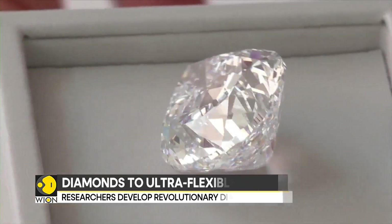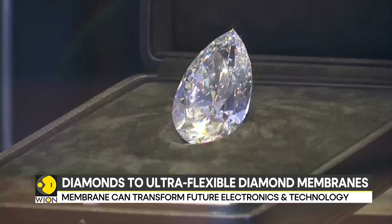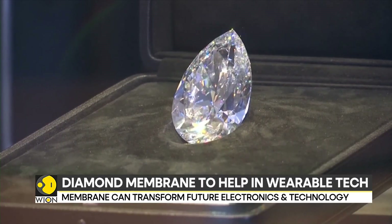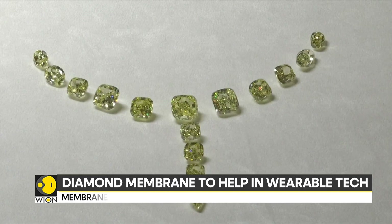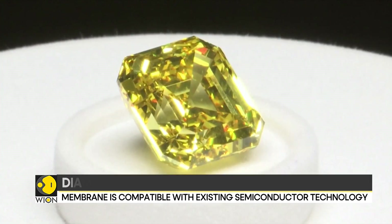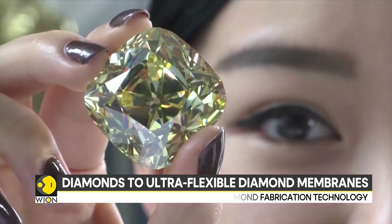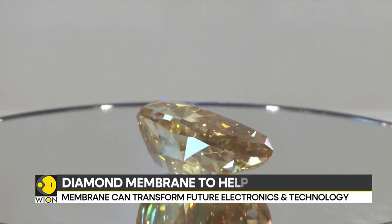The team said one promising application was to use the high thermal conductivity of diamonds as a heat spreader to cool electronic components in processors, semiconductor lasers, and electric vehicles. Better temperature management could improve the performance and longevity of devices.